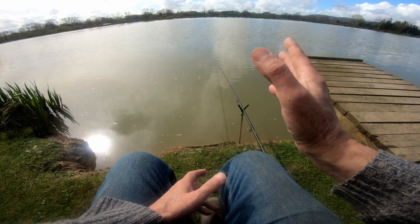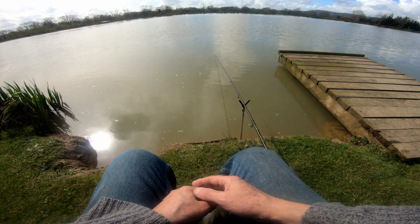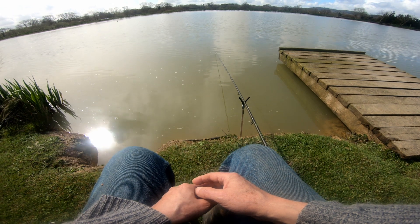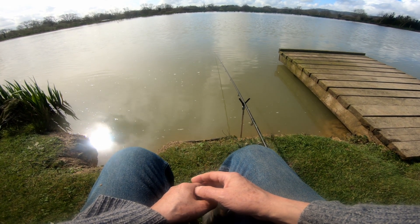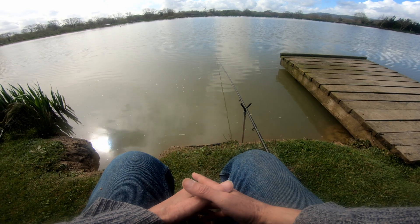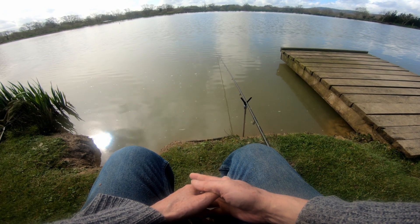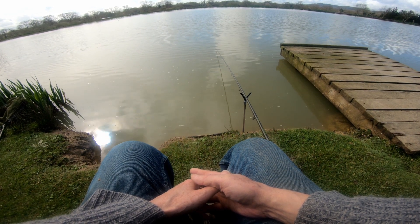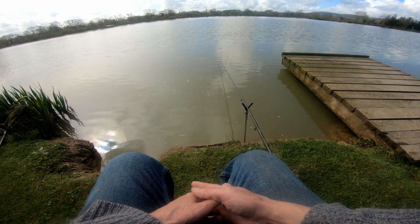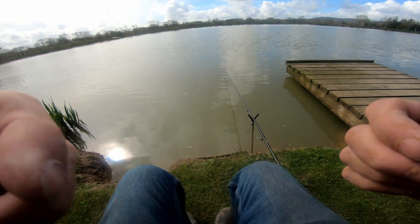I would imagine this lake, because it is a match lake, is probably quite often under a lot of pressure. I'm quite surprised because it is Easter - there's not a match today but could well be one tomorrow Sunday or Monday. I don't want to be here when there's a match on. I'm not a match angler but I have a great deal of respect for them - there's so much you can learn from them about feeding and setting up hooks. Always worth watching just to get some useful tips.